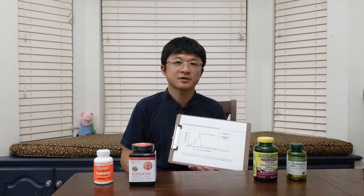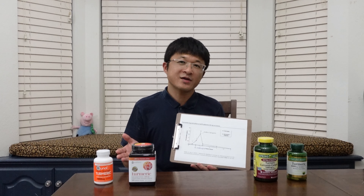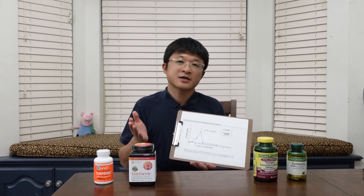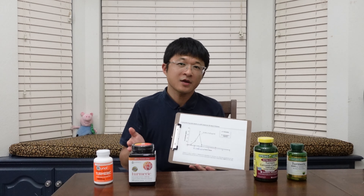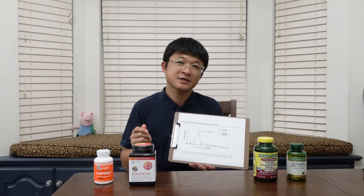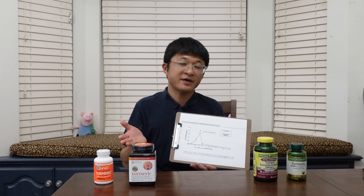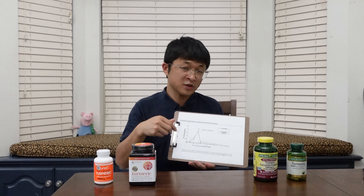Another thing we learn from these curves is that after three hours, no matter if you take curcumin with piperine or not, the concentration becomes undetectable. This means you would probably want to take curcumin multiple times a day to keep a higher concentration for longer. For example, if the dose is two capsules, take one in the morning and another in the afternoon or evening.